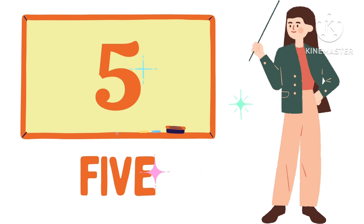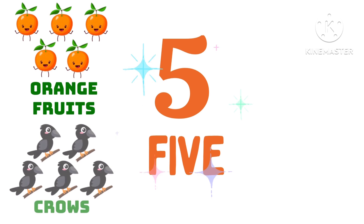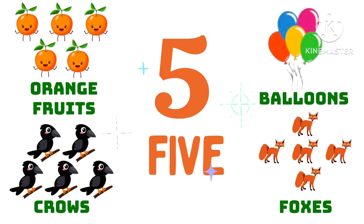F-I-V-E, 5. 5 orange fruits, 5 crows, 5 foxes, 5 balloons.